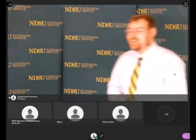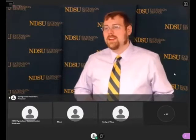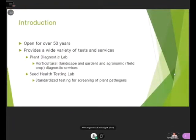Thank you, Tom, and thank you all for joining me. I'd like to share a bit about the plant diagnostic lab here at NDSU. The plant diagnostic lab has been open for over 50 years and provides a wide variety of tests and services. It's broken up into the plant diagnostic lab itself, which offers horticultural and agronomic diagnostic services. What you'll probably be most interested in are horticultural, landscape, and garden diagnostics. We also offer the seed health testing lab, which runs standardized testing for screening of plant pathogens.